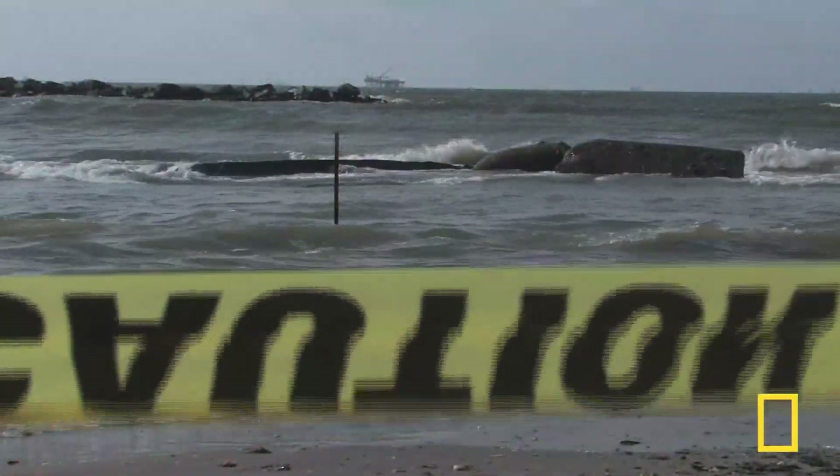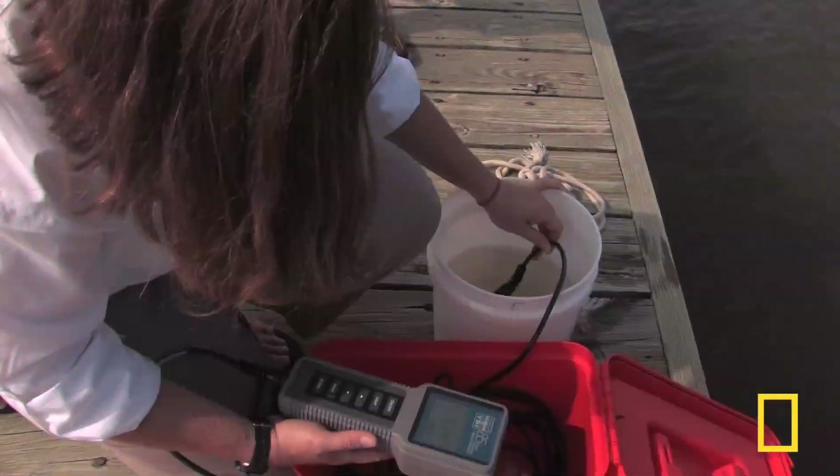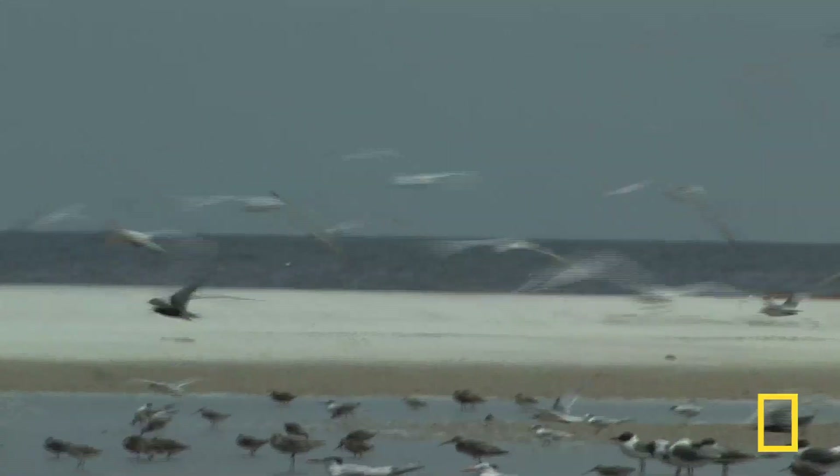Throughout the disaster, most resources went to plugging the leak and cleaning up oil. And from the start, scientists have been gathering data on the spill's effects on animals that live in the Gulf.